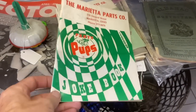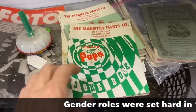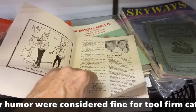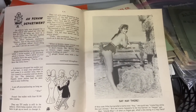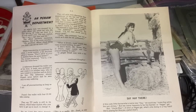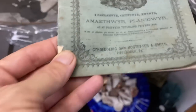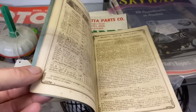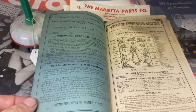These joke books were definitely the province of the male world around 1969 when this came out — it's a Parts and Pups Joke Book, given out as a premium right here in Marietta. It's only $1.50. This tells you something about us being a nation of immigrants — this is an almanac, and it's Welsh, and yet it was published in Pittsburgh, Pennsylvania in 1872, because so many folks were moving to the United States from Europe and needed to still speak in their original language while they learned English.